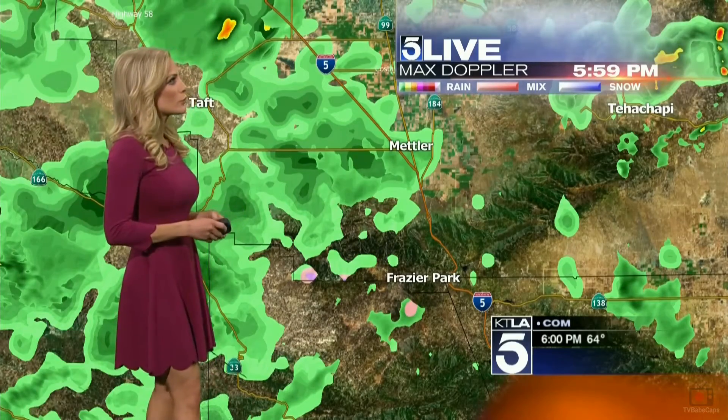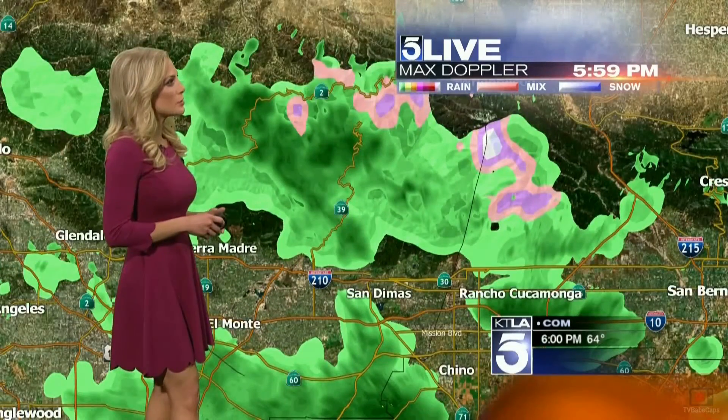Good Saturday evening, everyone. You can see a lot of activity on the Max Doppler at this hour. We've had that on and off drizzle for most of the day. It will continue that way for the rest of the night, but we are going to see some pretty heavy stuff in certain areas. You can see north of Fraser Park some pretty heavy cells.